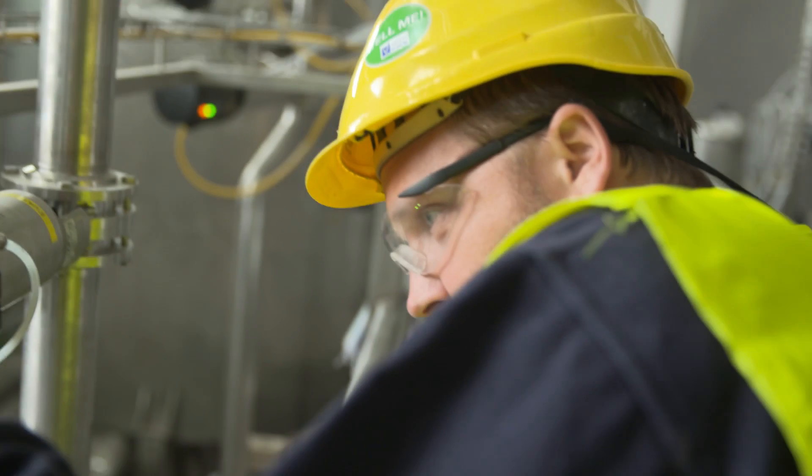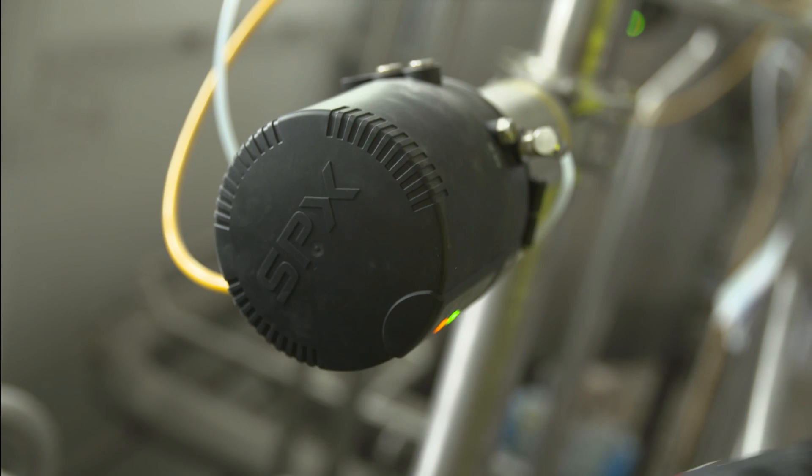To do a project like this, a company working with Danone needs to be a specialist in hygienic design and the technology. SPX has all these technologies and our engineers are specialists in all of these fields.